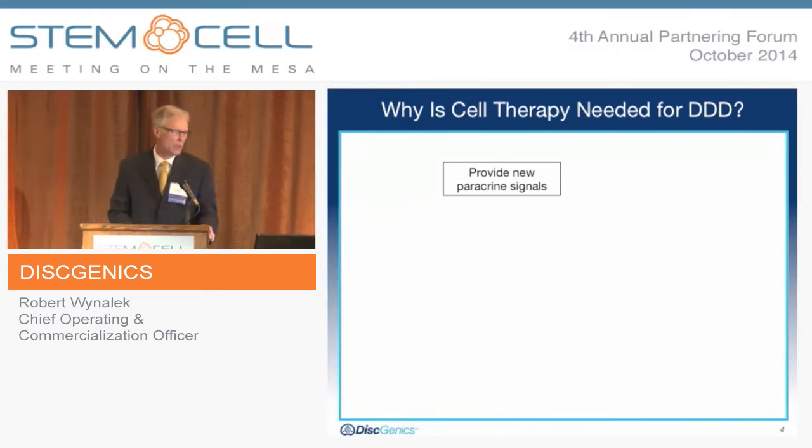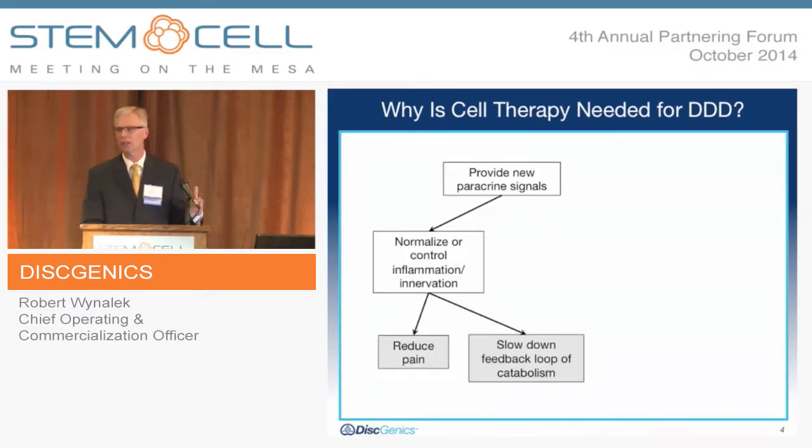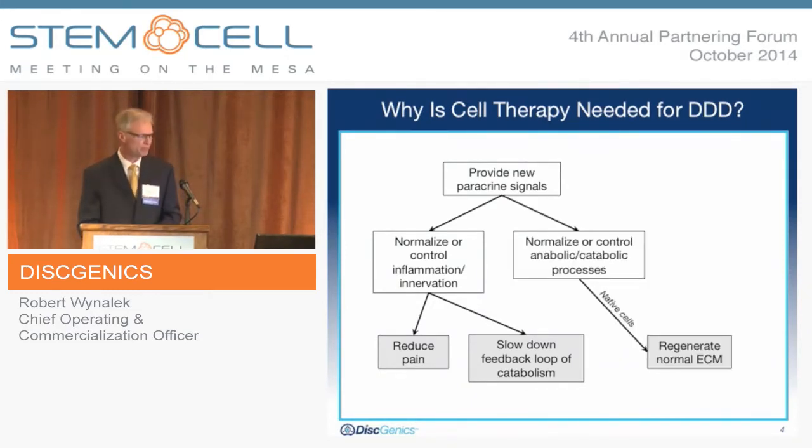So why do we need a cell therapy? There are several things a cell can do depending on its type. One is to provide new paracrine signals, where you can normalize or control the inflammation process or innervation taking place within the disc. These new cells can act to reduce pain through classic anti-inflammatory characteristics of a stem cell, or can slow down the feedback loop of catabolism taking place. You can also impact the native cells to normalize or control the anabolic-catabolic process, leading to normalized extracellular matrix or arrested or restored disc function.